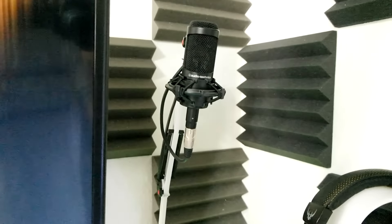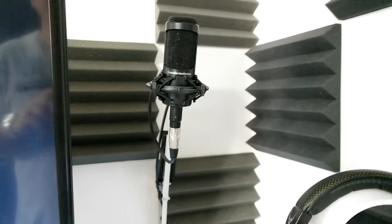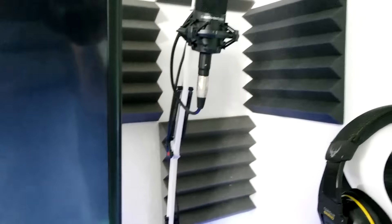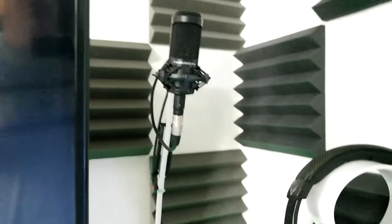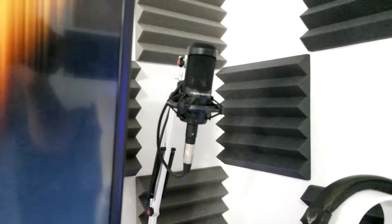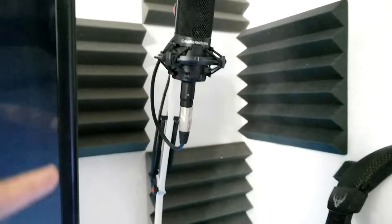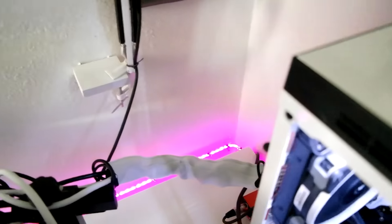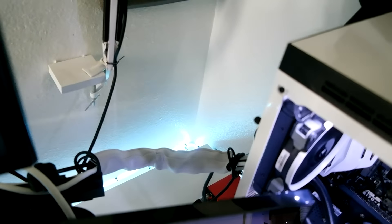We recently switched to the Audio-Technica AT2035 XLR microphone instead of the AT2020, and before that we had the Blue Yeti — so a lot of things have upgraded. I have it on a Neewer white boom arm with a custom mount. Now look at the cable management back here — that is just crazy, excellent cable management.